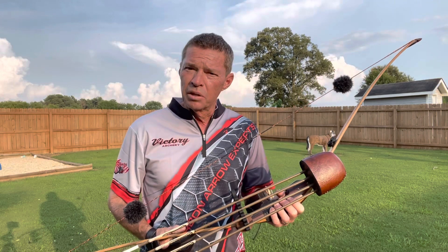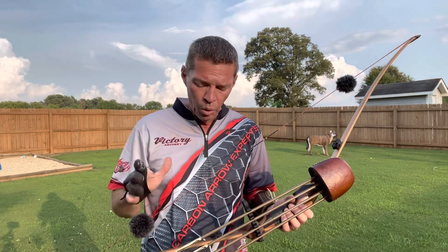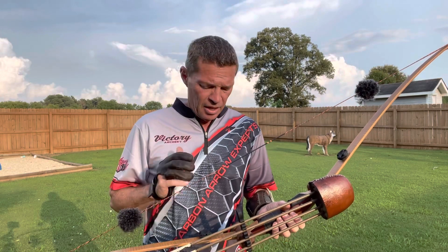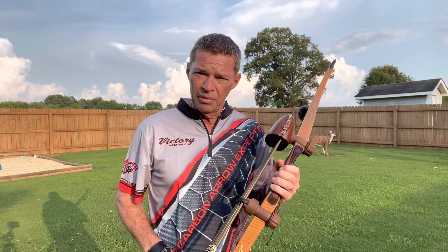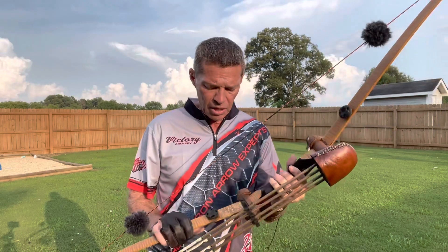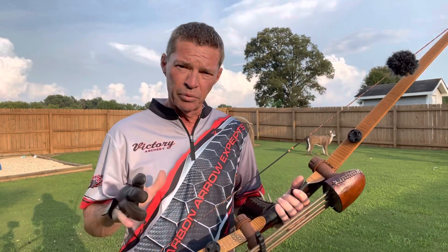Because the Lord's been so good to us, we want to give somebody — free of charge, absolutely free — one lucky winner that is following us. We want to give them an opportunity to win this bow. We want somebody to be the owner of this Shady Oaks 49-pound custom-built longbow, fully rigged.